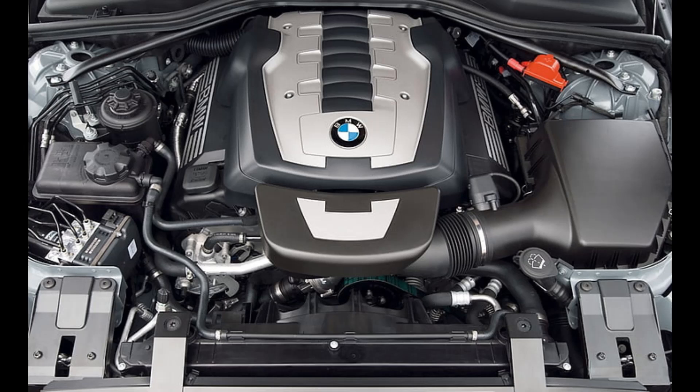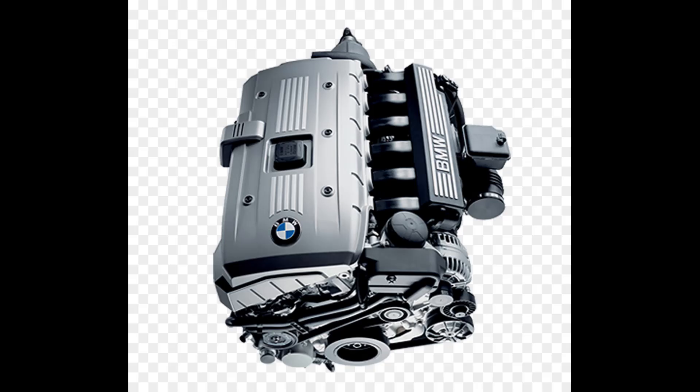BMW engine and emissions. The Aircar is powered by a 1.6-liter BMW gasoline engine that meets strict emission standards. However, as an internal combustion engine (ICE), it still contributes greenhouse gases. Future iterations could incorporate hybrid or fully electric options, significantly reducing its environmental footprint.